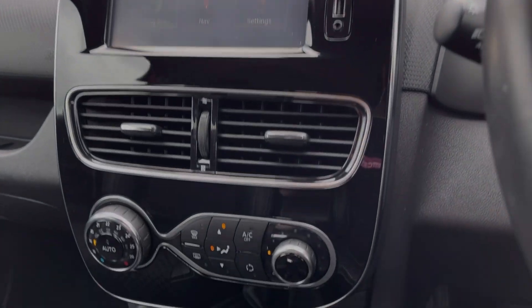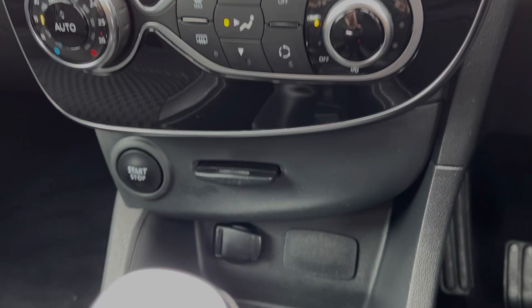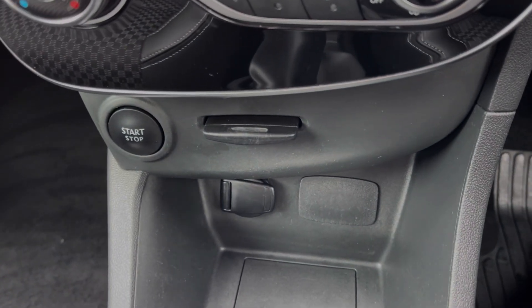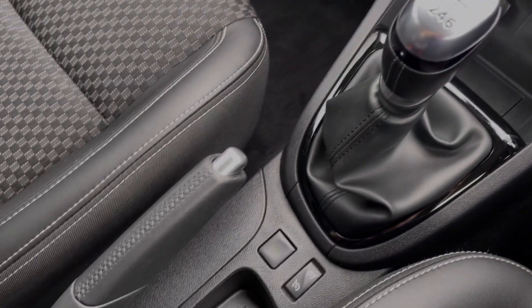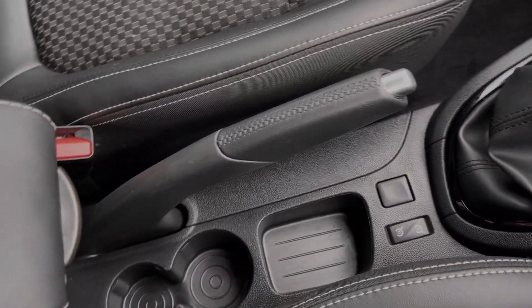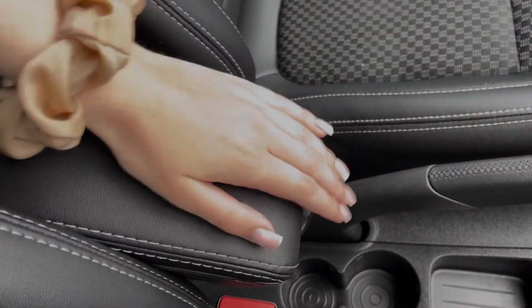Just below the media screen, you will find the air conditioning, very nice and easy to use there. You've got the start-stop button and key card insert just below, alongside the 12 volt socket. And then you will find the six speed manual gear stick. Further along the centre console, you'll see you've got the manual handbrake and the cup holders, in addition to an armrest which opens like so.